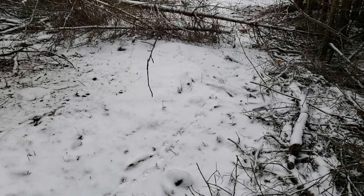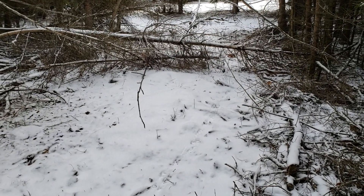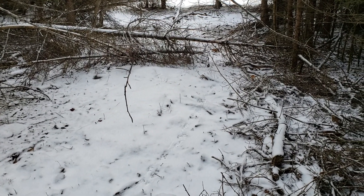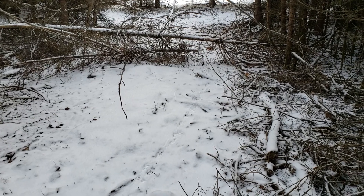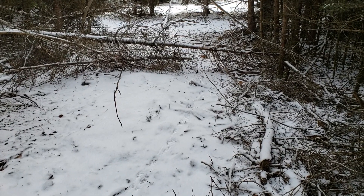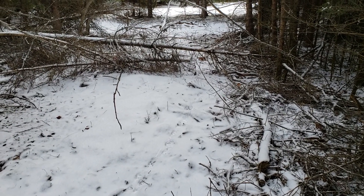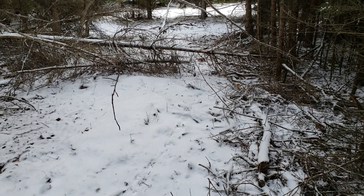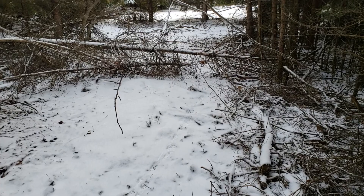Now that we've got some snow, you can see where these buggers are traveling. Here's a spot I just found where last night more than one went through here. They're hopping over that tree. I'm just going to pull it up a wee bit and put the snare underneath. That way if deer use this trail they can jump over, but the coyotes will duck under. I'll show you the set when I get it done.